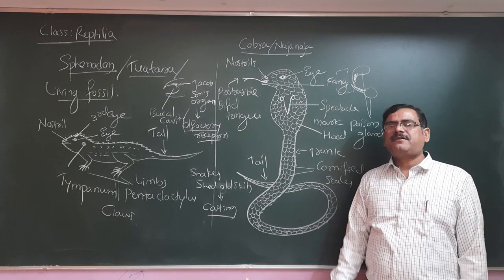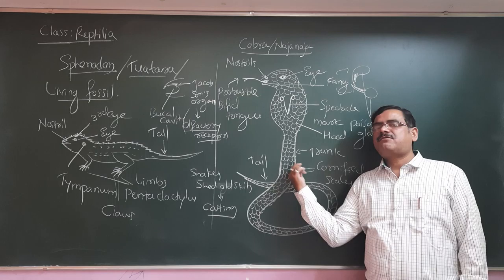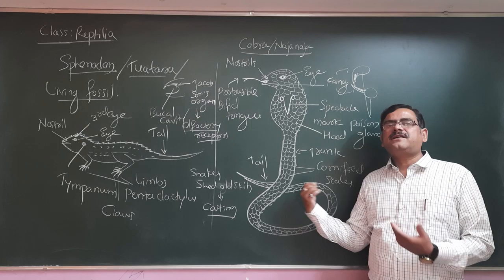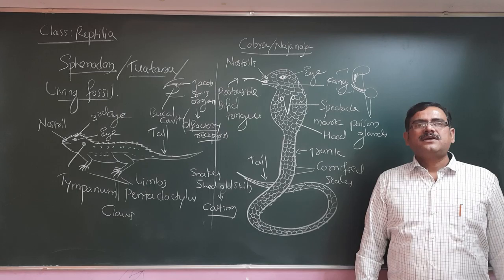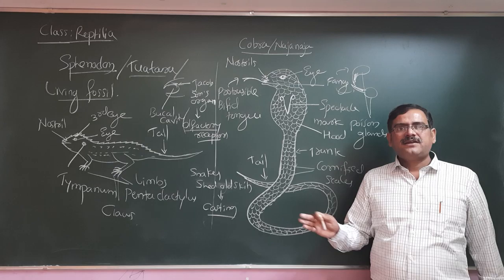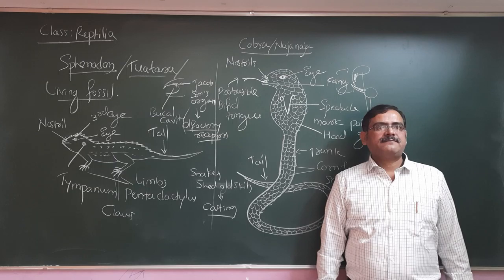The body is very slender and long. Both Sphenodon and cobra belong to the same order Squamata — one having limbs, the other not. The absence of limbs is an adaptation, as limbs may decrease the snake's speed of movement. Snakes can also be found in water, where the tail is laterally flattened and fin-like, making wavy movements for locomotion.